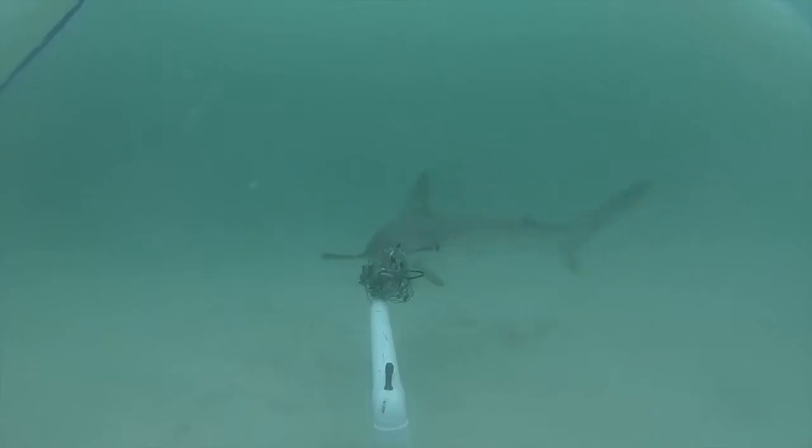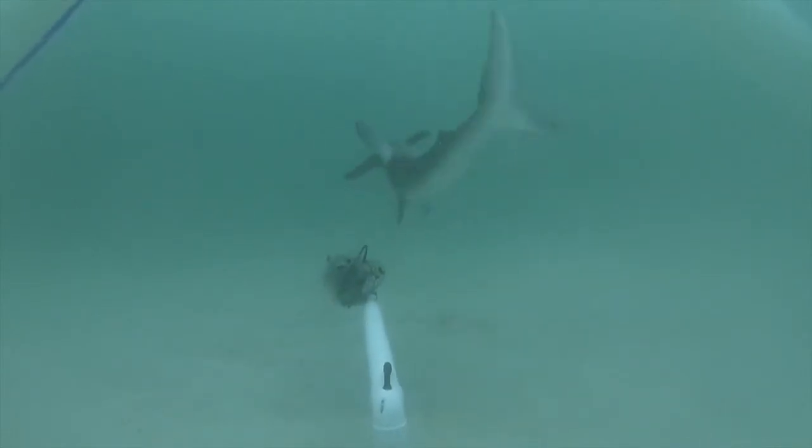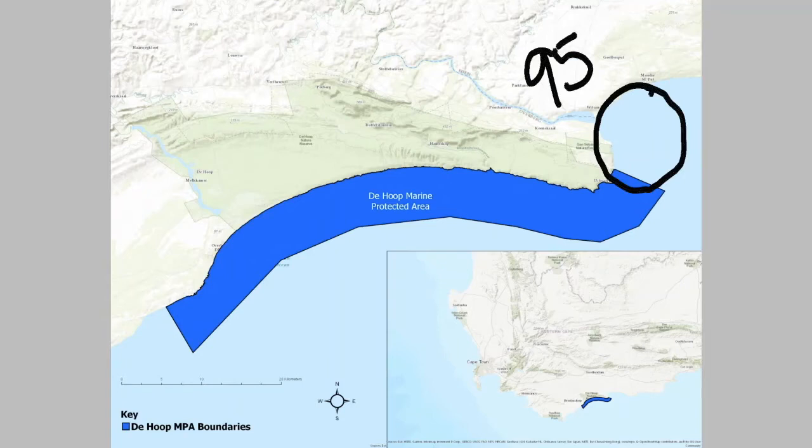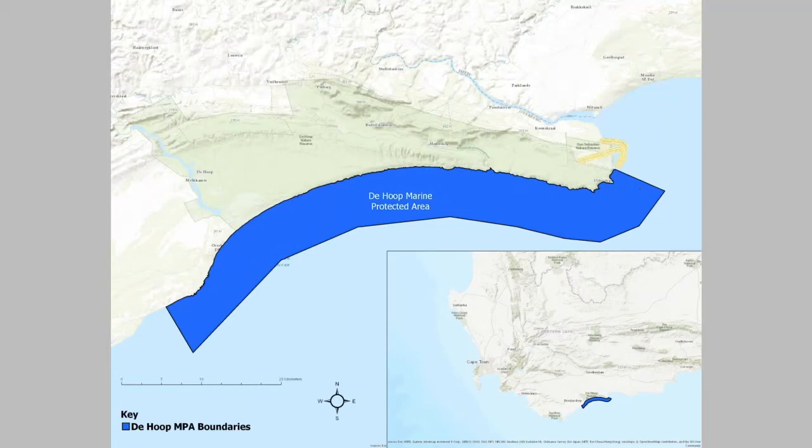Here you'll see a juvenile smooth hammerhead, one of my main study species. We learned that sharks were actually spending 95% of their time outside of the MPA, in this little area you see right here, which is unprotected and exposed to fishing pressure. We were also able to learn that certain shark species actually prefer different types of habitat, and that those habitat types may also exist outside of the MPA.